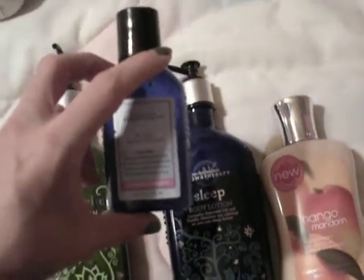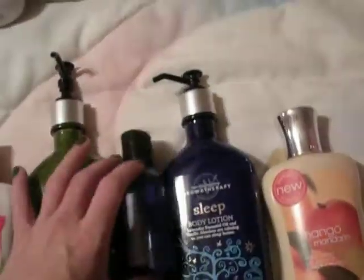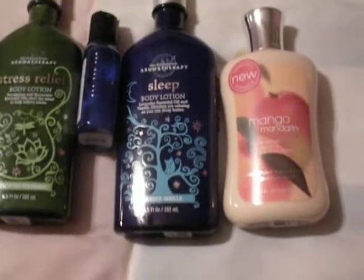Next I have two versions of the sleep lotion. This is the trial size of the lavender chamomile. I don't care for it as much as the lavender vanilla. I guess they help you go to sleep — they'll both do.